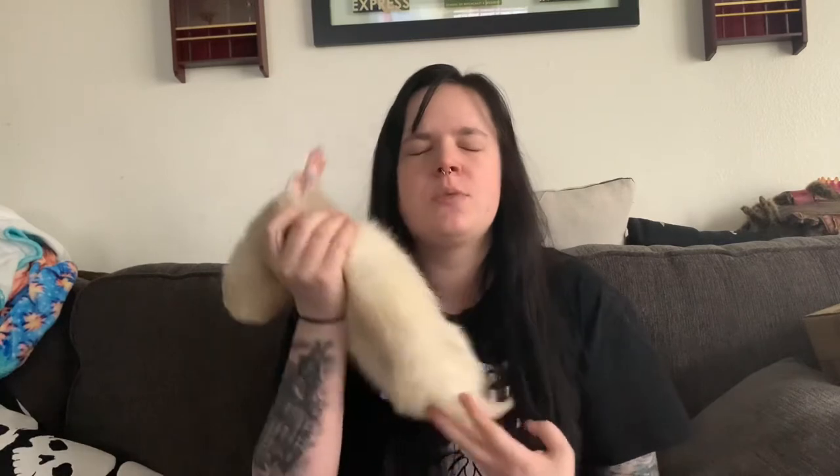Hey guys, so today I wanted to do a getting to know your ferret PetSmart care guide. I already did the Petco one, so if you are interested in that I will leave it linked in the description box.